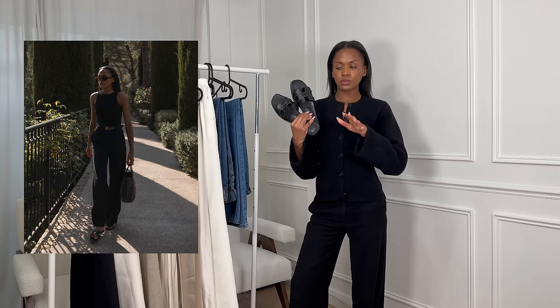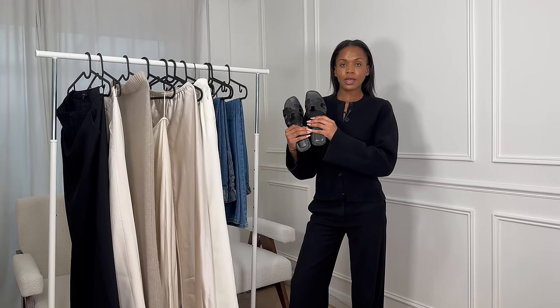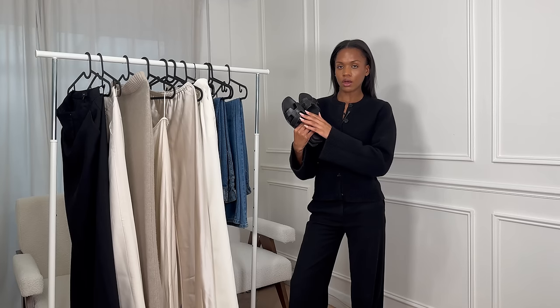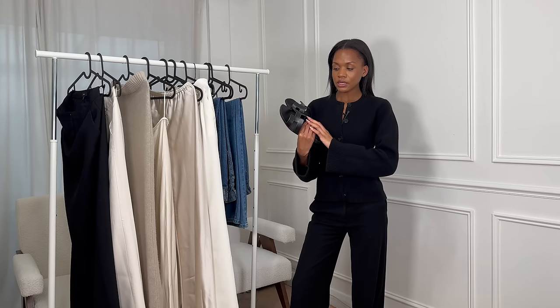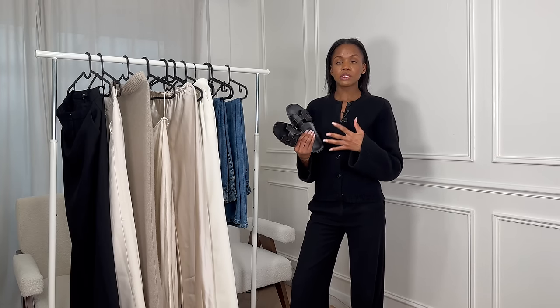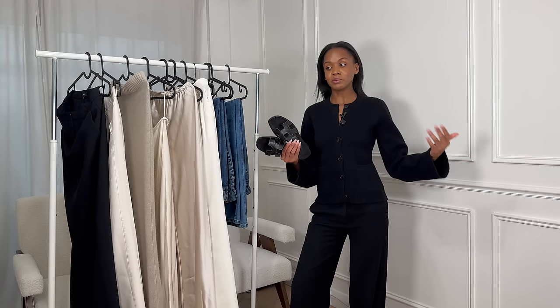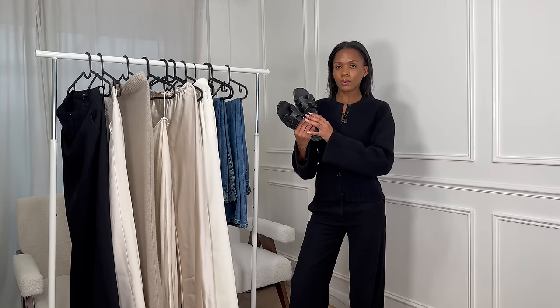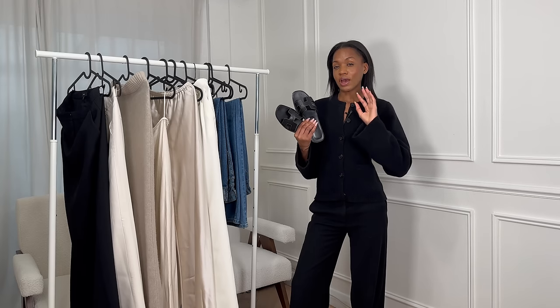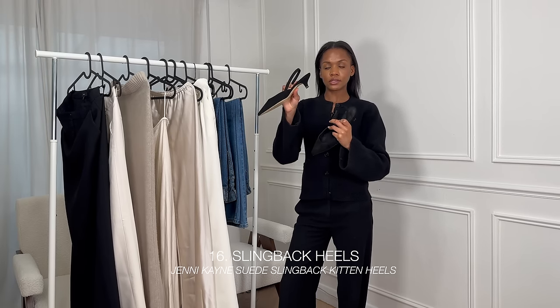They may take some breaking in initially, but once you have, they genuinely are the most comfortable. Because they're leather, they're a little more elevated than something like rubber flip-flops. I feel like they give the effect that all of your outfit is a lot more premium. Based on how I accessorized last year, a lot of people thought my outfits were much more premium than they actually were — it could have been H&M and Massimo Dutti. Accessorizing properly really does have that elevation effect on an outfit.